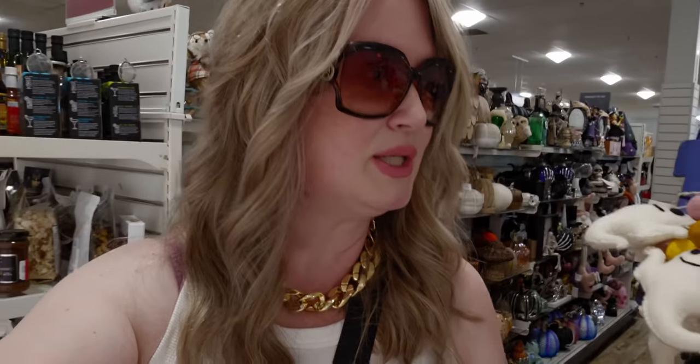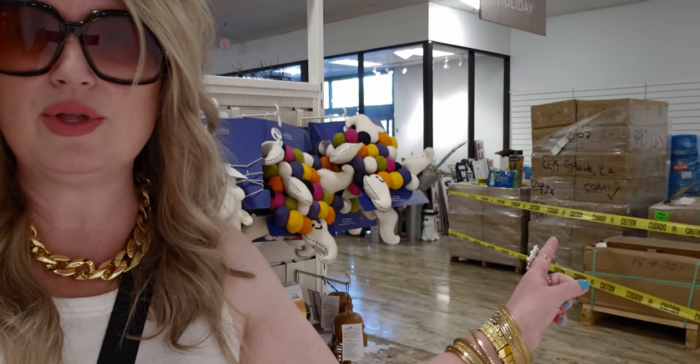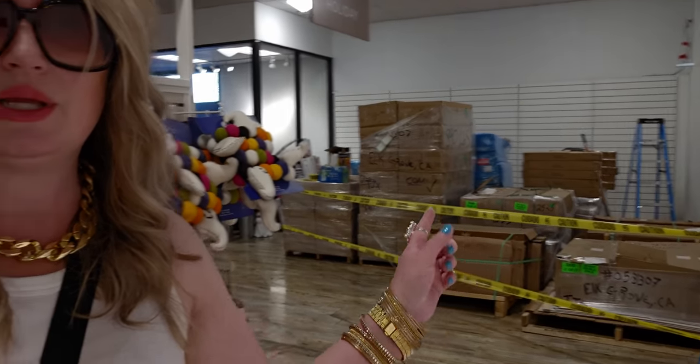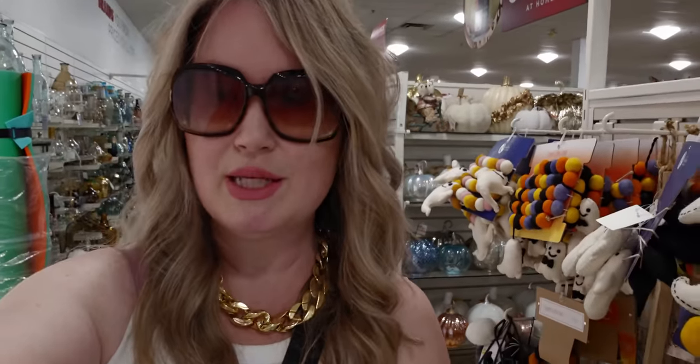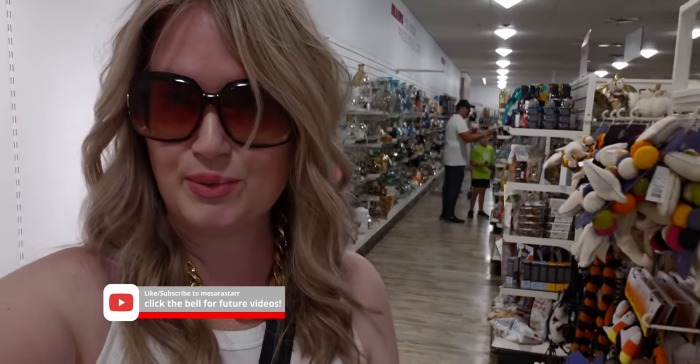Hi everybody, welcome back to my channel, it's me Sarah Star. I'm over here at Home Goods again — I'm going to do a walkthrough video with you guys because they have new Halloween stuff. I want to see what they have, and some things are getting moved around in the store. Let's go ahead and see what they have — new for Halloween, so exciting!